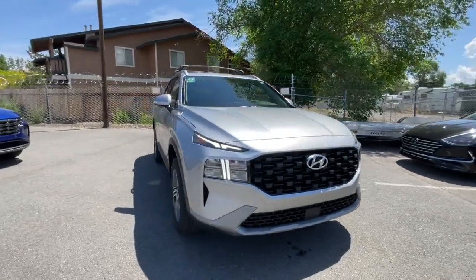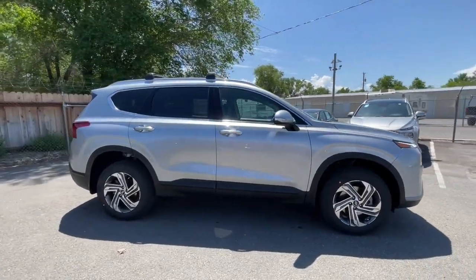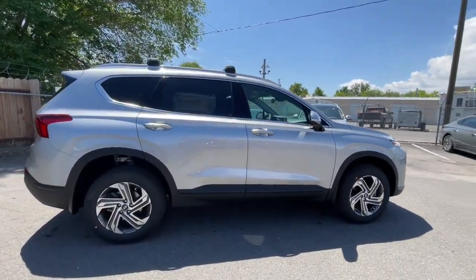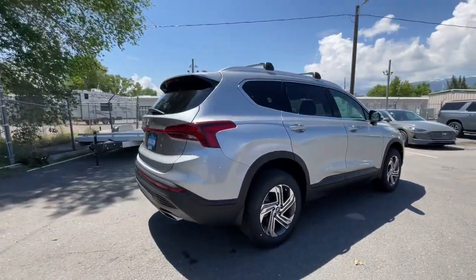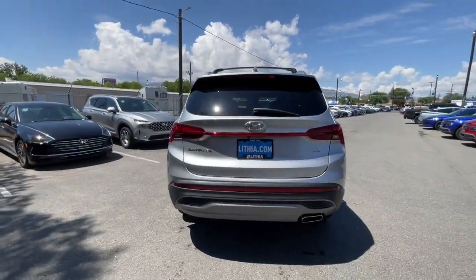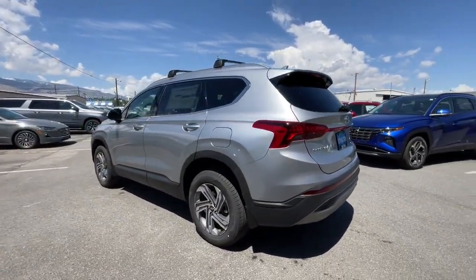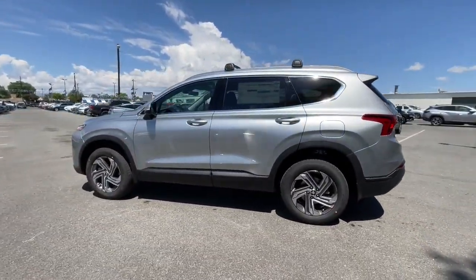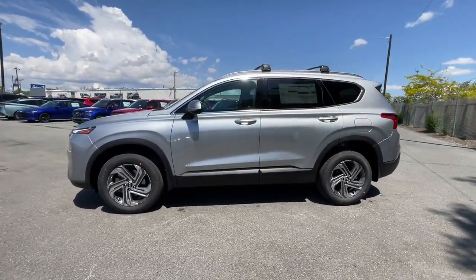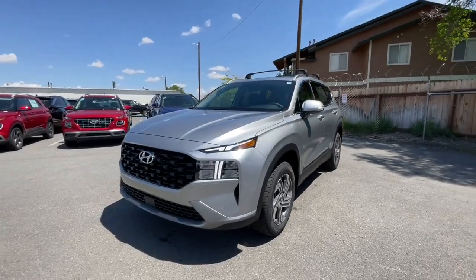Look no further than the 2023 Hyundai Santa Fe. Handsome and versatile, this Santa Fe brings ease and comfort to your busy lifestyle. This mid-size crossover SUV offers a spacious, family-friendly cabin, available all-wheel drive, the latest safety and infotainment tech including standard driver assistance features, and stylish modern looks.